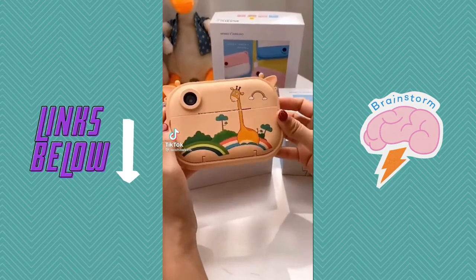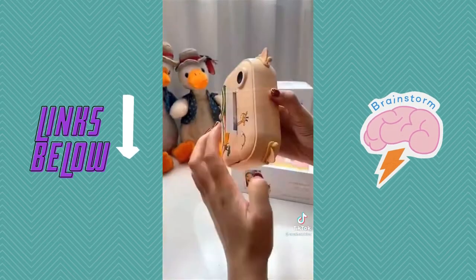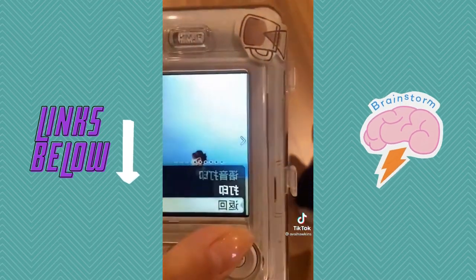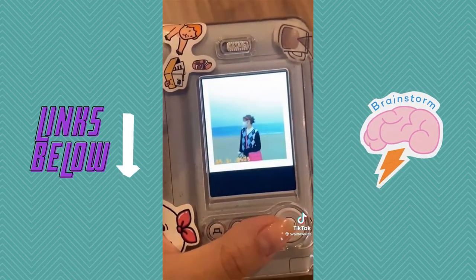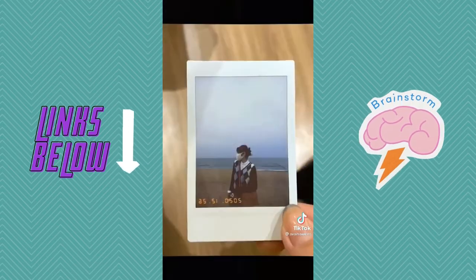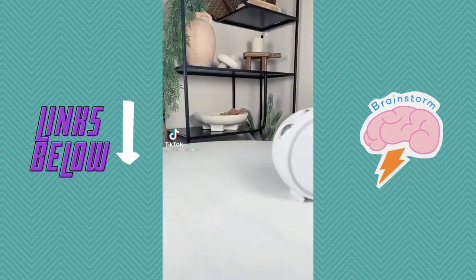This is the Kodak Smile instant print camera. What's neat about it is it requires no ink and you have complete control over what you print. It also has a ton of setting options, for instance adding a border to your photos or setting up a self timer for a selfie. The photos also have a sticky back so they're fun to use for journaling or making collages.